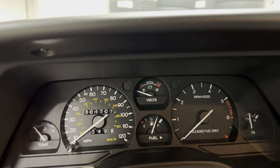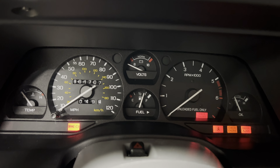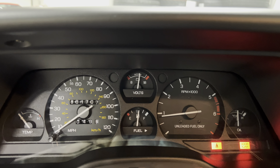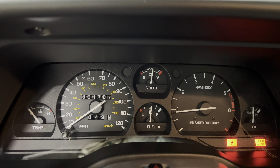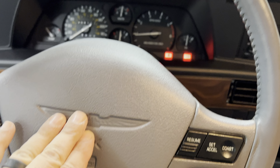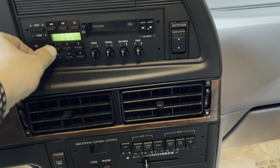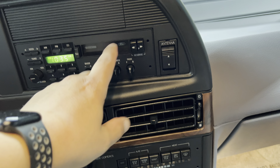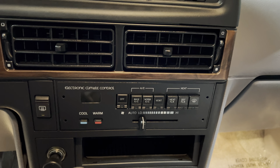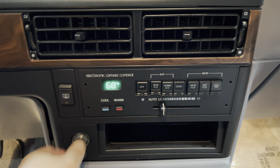1,700 miles on the odometer. Seatbelt light and door light are on because the door's open and the seatbelt is not buckled. Sidewall, cruise control. AM/FM cassette — I'm sure the cassette works but I unfortunately don't have anything to test that out with.